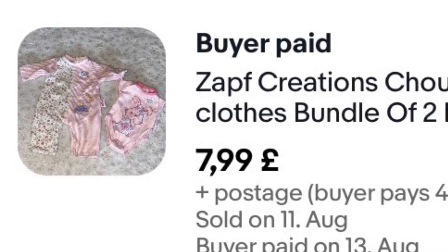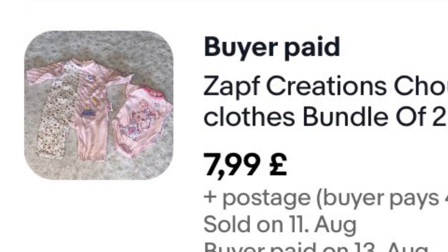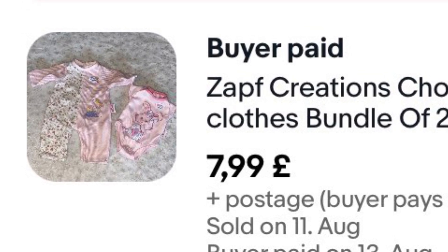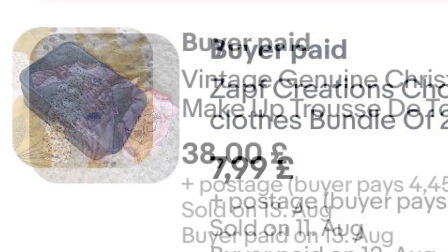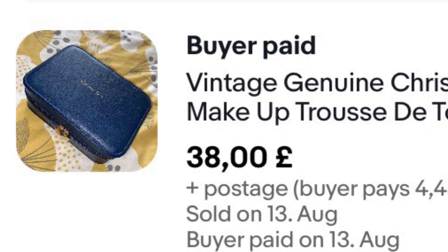Another set of doll clothing — I've had these about 18 months. The lady sent me an offer, I accepted it, then she couldn't pay so eBay cancelled it. Then she sent me an offer again, I accepted it, and she paid the next day. They were in a bundle so they didn't cost a lot.